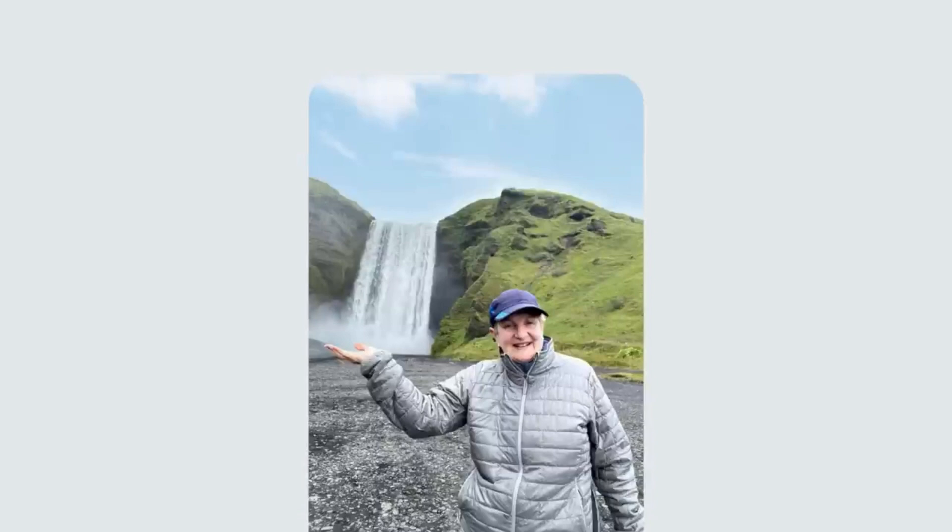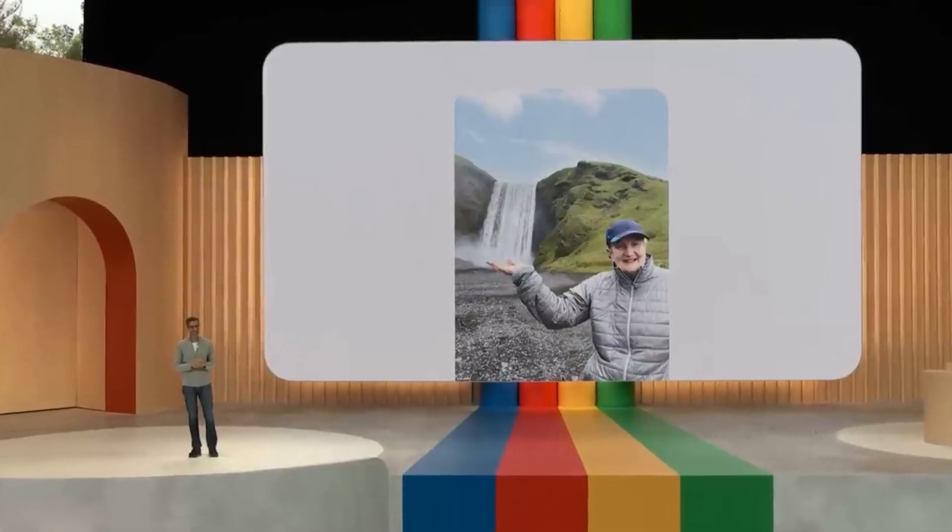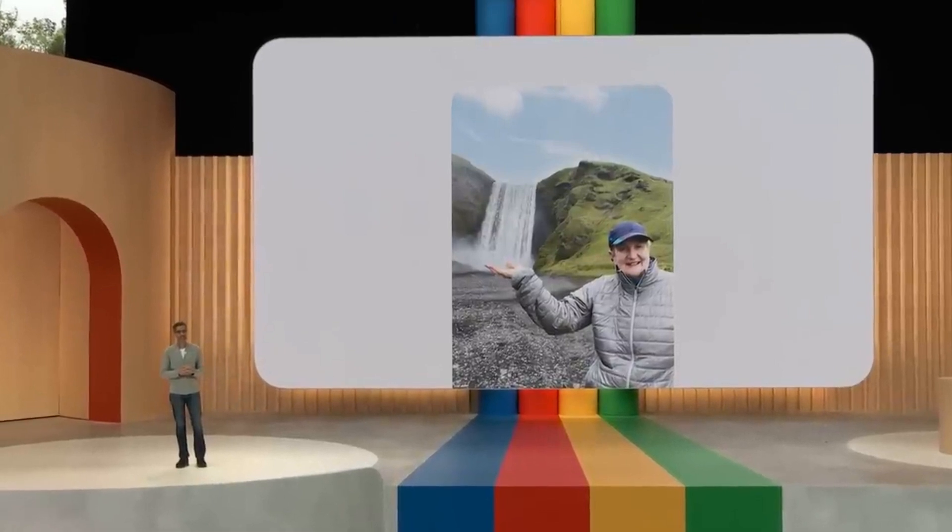Looking even closer, you wish you had posed so it looks like you're really catching the water in your hand. No problem. You can adjust that. There you go.